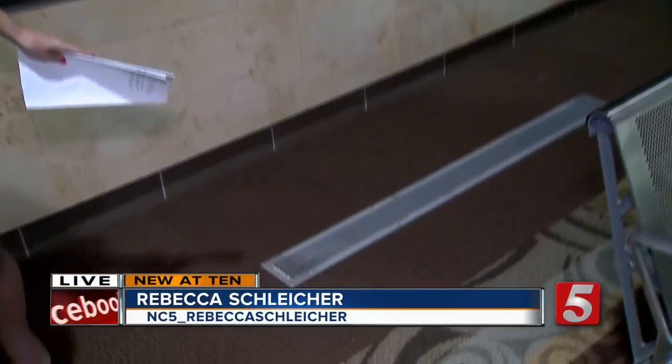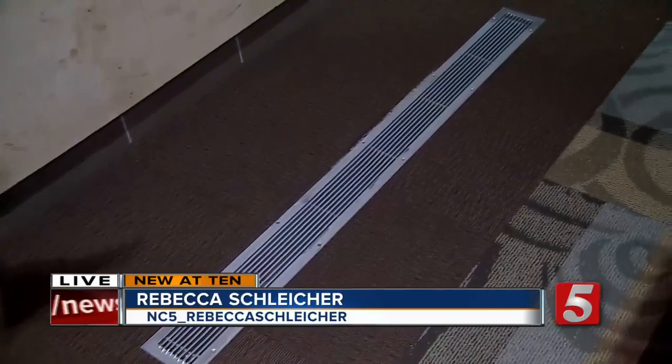18,000 people come through this airport every single day, and I'm willing to bet almost none of them think about how the air conditioning works. But with a million square feet to cool, it can actually be a very costly and wasteful endeavor.